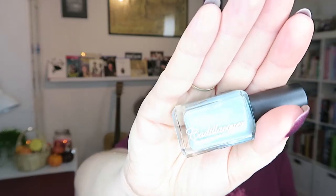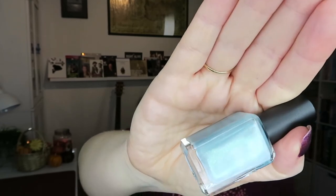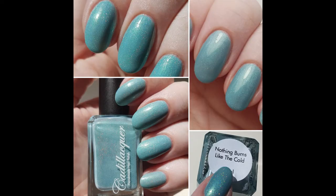Next up, we have a beautiful very light dusty mint green. It's got a slightly pink and then a darker kind of mint shimmer in it — really, really pretty. This is called Nothing Burns Like the Cold, and it goes on beautifully in two to three coats.